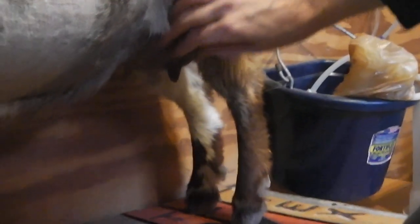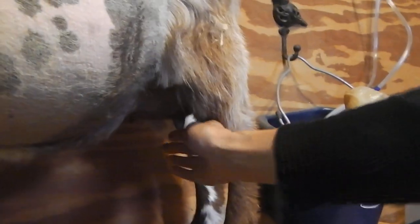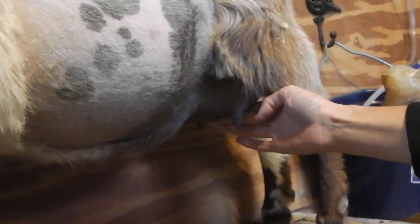Back here between her back legs is Cinnamon's mammary gland — we call it an udder. It has two parts: a left side and a right side, and two parts that hang down called teats. The teats are where the milk comes out.